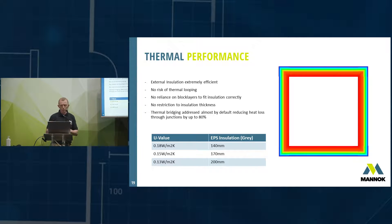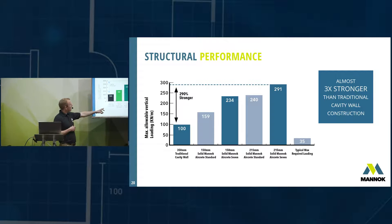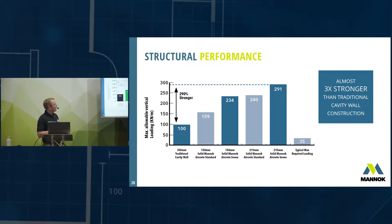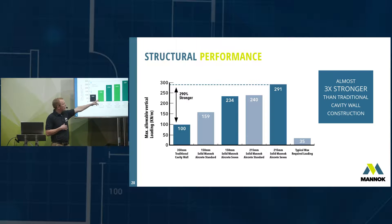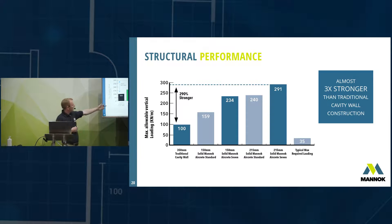Some people get the impression that because the block is quite light it's not as strong as a dense block. We commissioned a study by a consultant engineer comparing the strength of a single-leaf aircrete block built with thin-joint mortar against traditional cavity wall construction. A 215mm aircrete 7 is up to 300% stronger — three times stronger than traditional cavity wall construction. If you wanted to reduce wall thickness you could use a 150mm aircrete block and still be stronger than a traditional cavity wall.